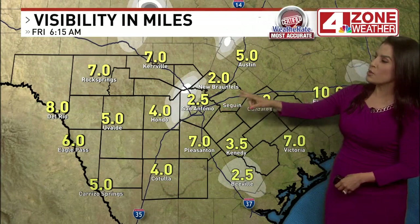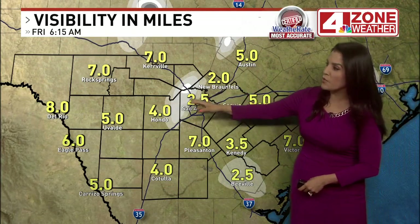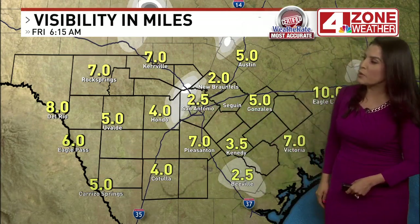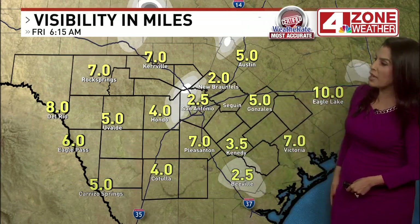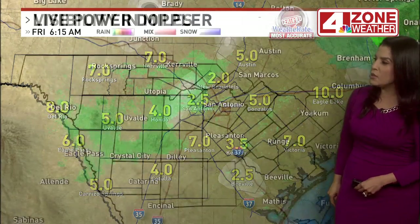There's also fog, so along with the bit of rain, watch for low visibility. It's quite low anywhere from northern to western Bexar County at the airport. Visibility at 2.5 miles, 2 miles in New Braunfels. Also seeing some of that fog south along I-37.